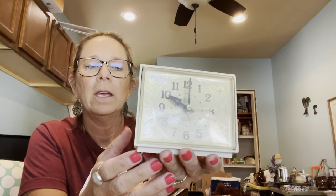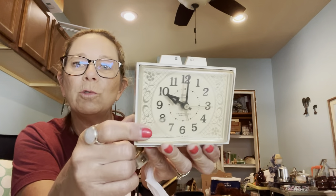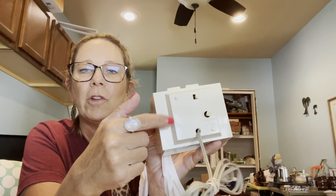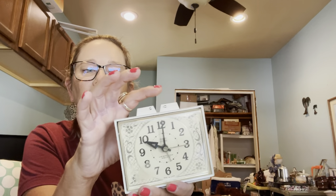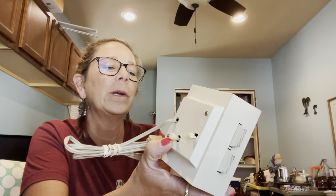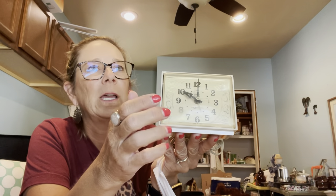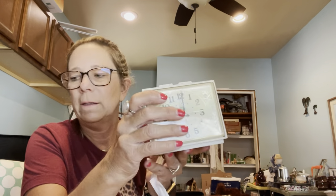I do really well with vintage clocks, so I grabbed this Westclox — it's electric, no batteries, which dates it as vintage. It has a cool snooze feature — like a 10 or 5-minute snooze — which really dates it. I paid $3.99 for it; I can usually get $15 to $20 for an older clock like this.